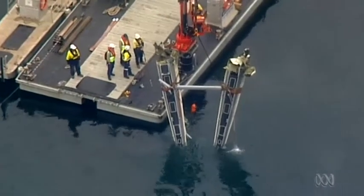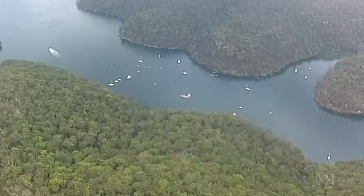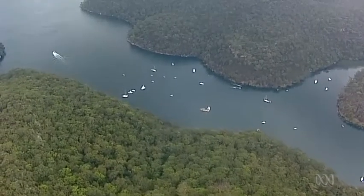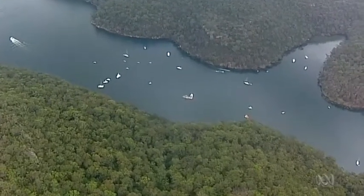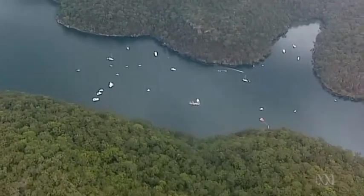A crane is there ready on a barge, and once the wreckage is at the surface it will be lifted onto the barge. It will then make its way up Cowan Creek into the Hawkesbury River, around the headland, and then down Pittwater to a boat ramp.